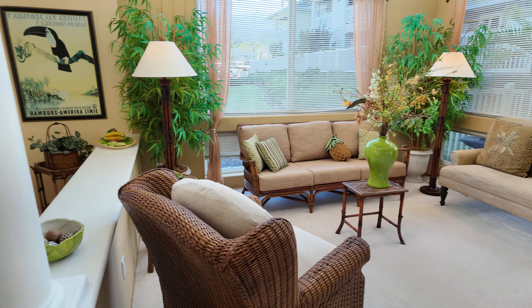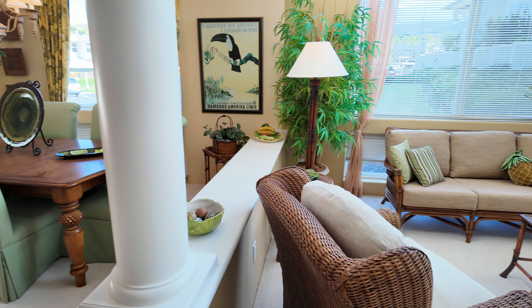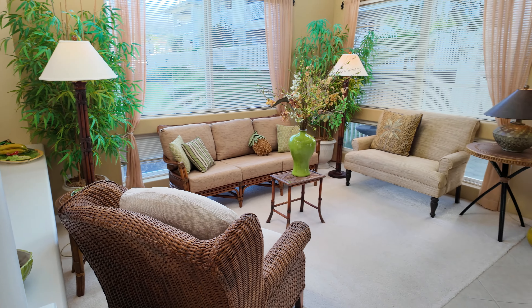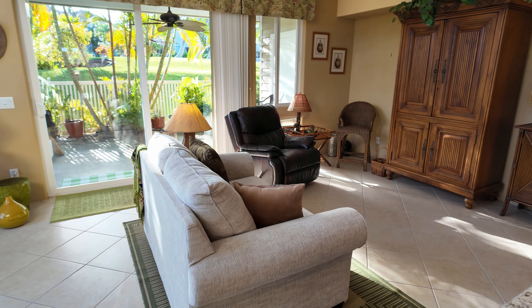One of the things I really like is that you have a dedicated dining room, which is pretty rare, and two separate living areas. That's pretty uncommon for a condominium — you don't see that very often.